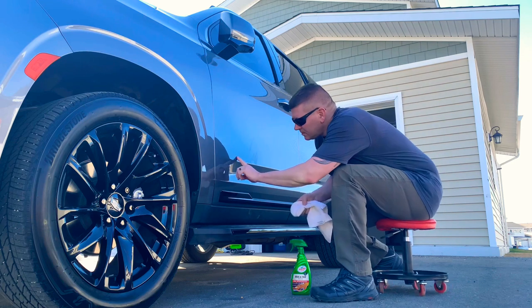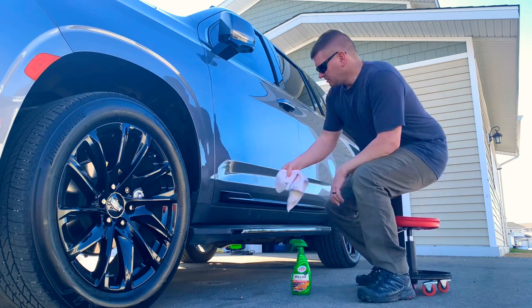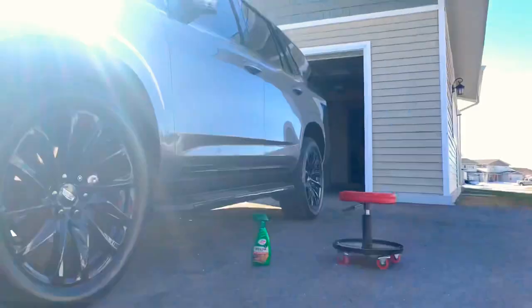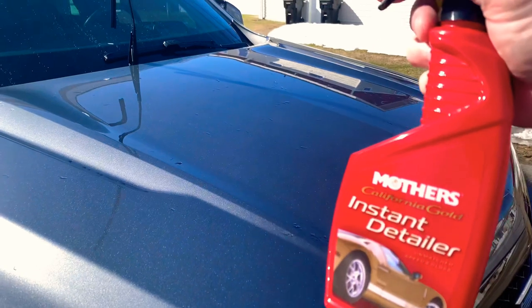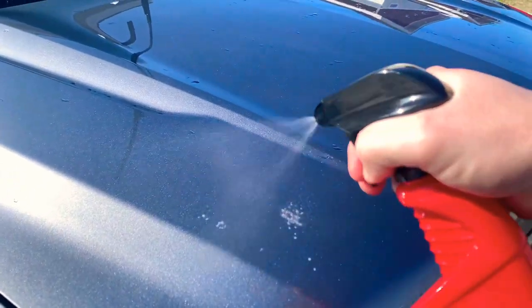You're going to do this on your whole vehicle, but you're going to spend most of your time right behind the front wheel and right behind the rear wheel — this is where all the road grime gets picked up from your tires and thrown onto your vehicle. Now we move on to clay barring. You can grab one of these simple kits at your local AutoZone, Amazon, or anywhere like that.